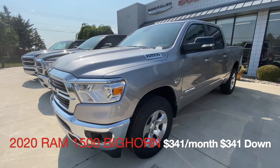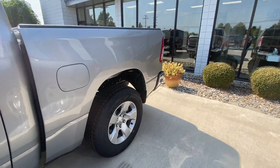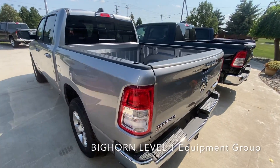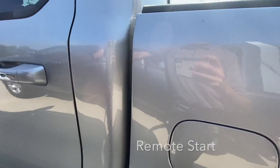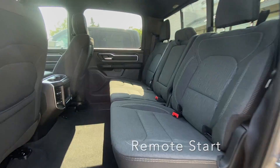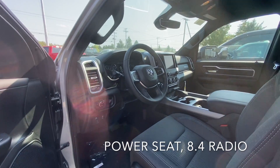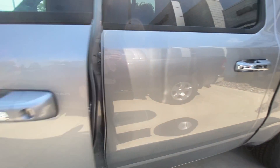On to the next one — $341 a month, $341 down. This does not have the premium axle ratio, so it only tows about 4,500 pounds. But it comes with the Bighorn Level 1 Equipment Group, which gives it a hitch standard. This one has bucket seats, so it's the five-passenger configuration with a really nice center console. It comes with remote start, power seat, power adjustable pedals, and an 8.4-inch radio with a larger backup camera that supports Apple CarPlay and Android Auto.